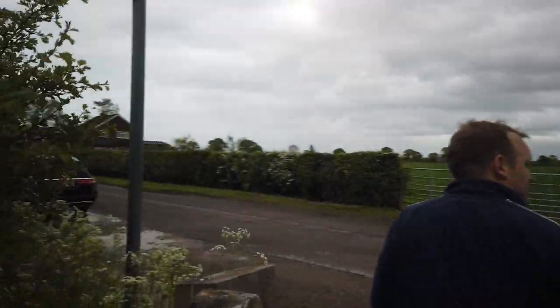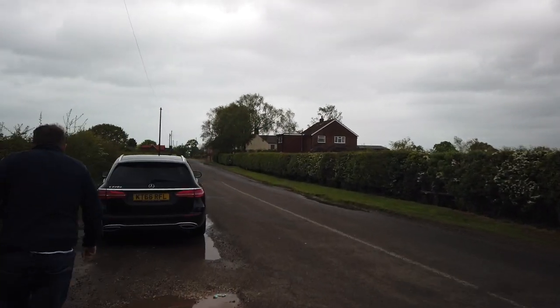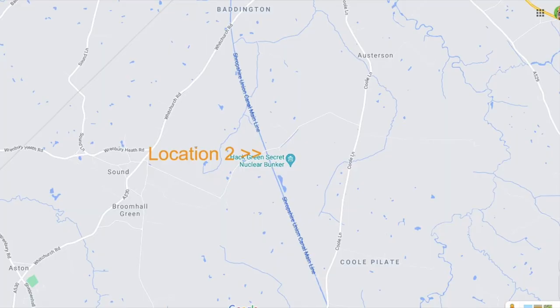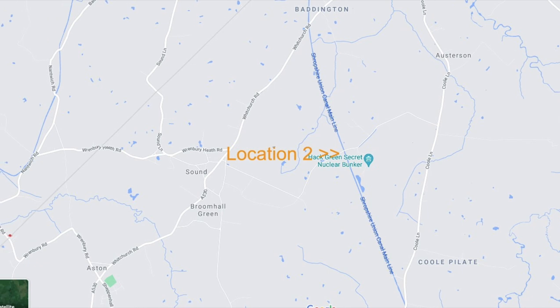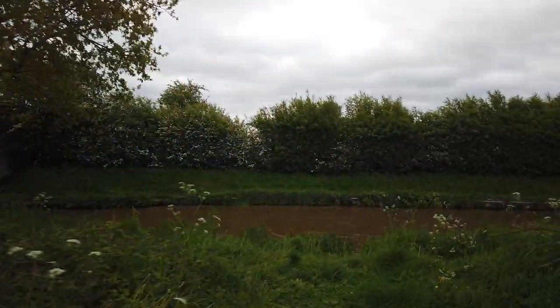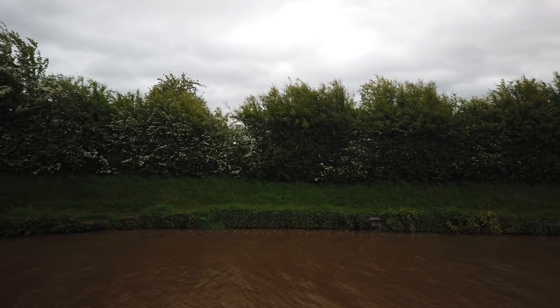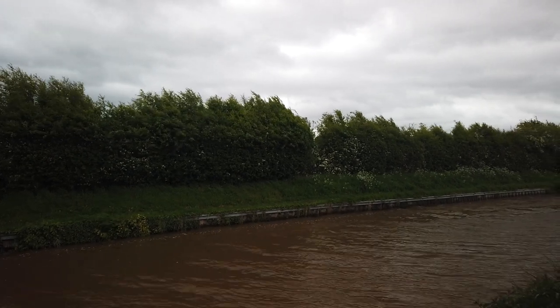Right, shut that gate. That's location number one. There's more than one - oh yeah, I'm full of surprises. Off we go. So this is location number two - there's the road, and there's the canal with waves - actual waves. No wonder there's wind noise.